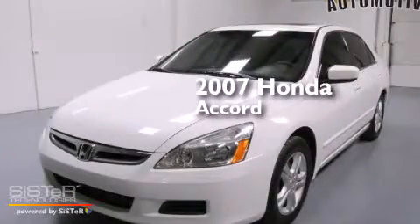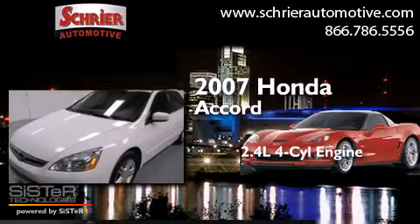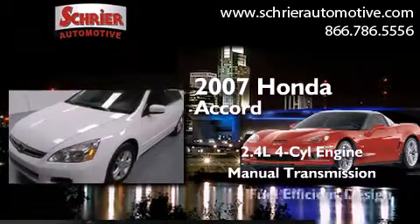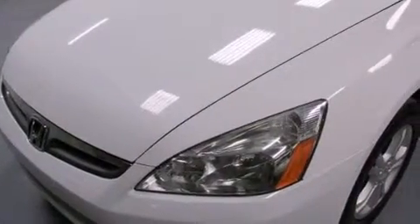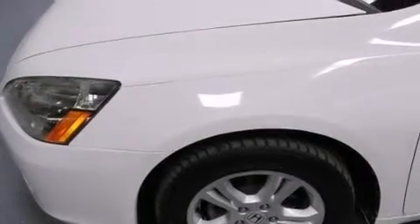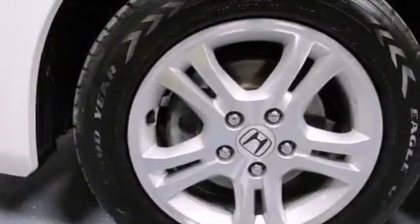This is a 2007 Honda Accord. It has a 2.4-liter four-cylinder engine and a manual transmission. Its top features include a power moonroof, a double wishbone independent front suspension, and alloy wheels.